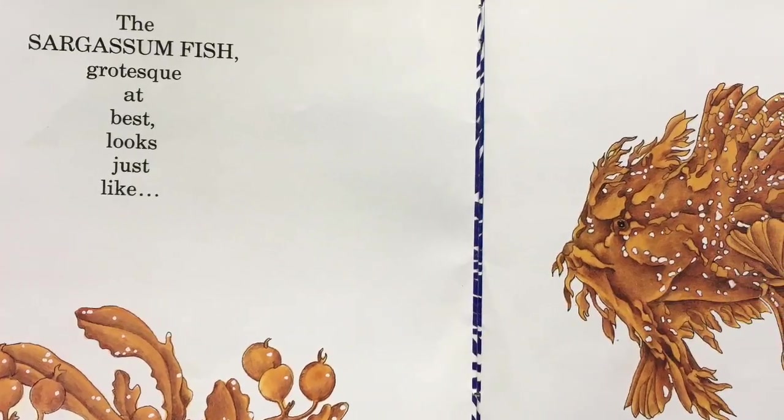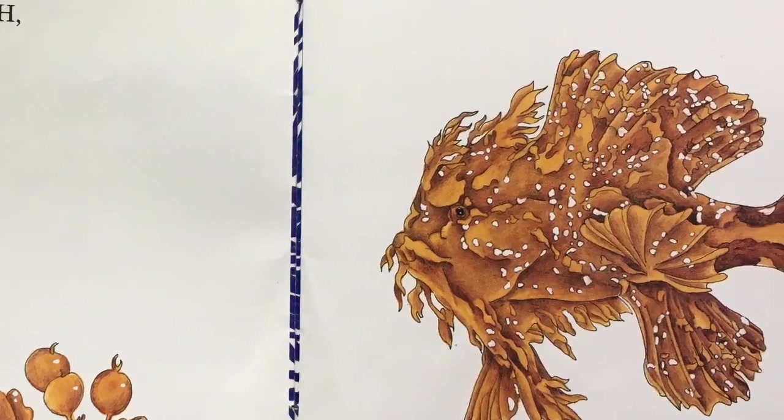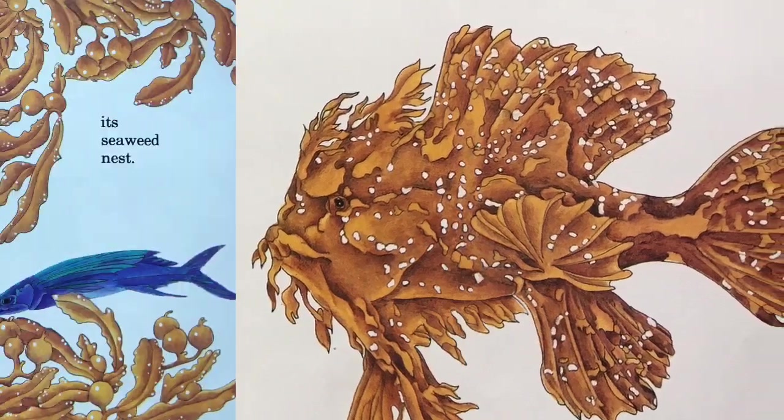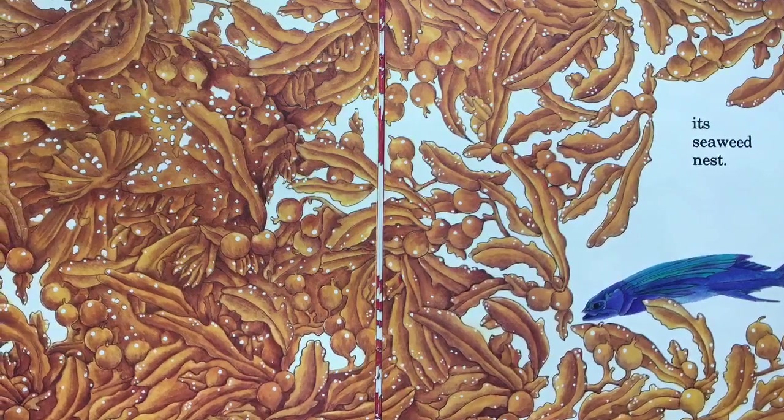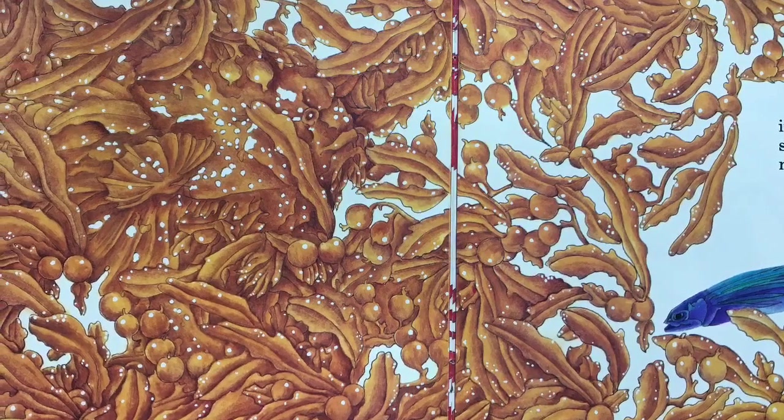The sargassum fish, grotesque at best, looks just like its seaweed nest. Do you see the sargassum fish?